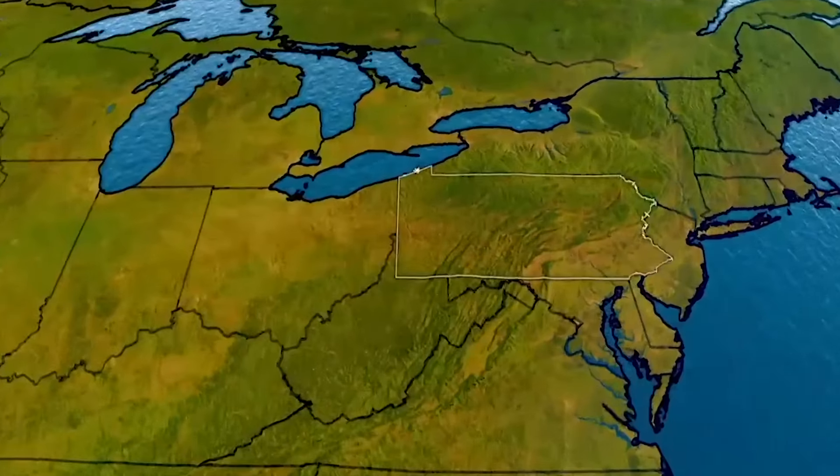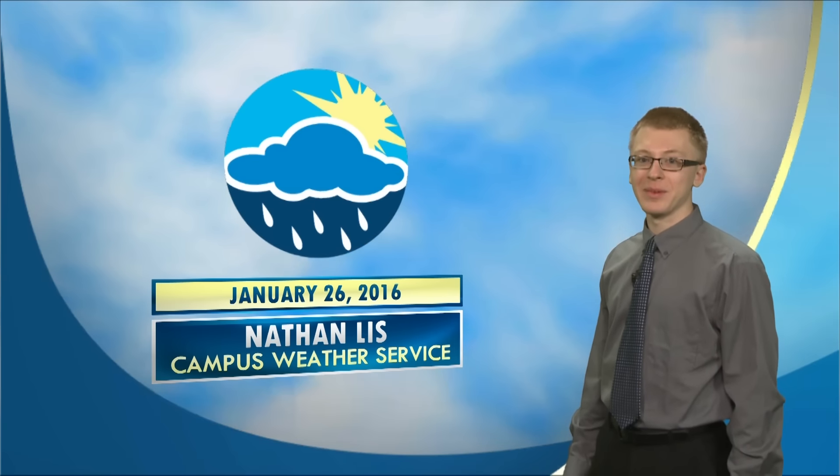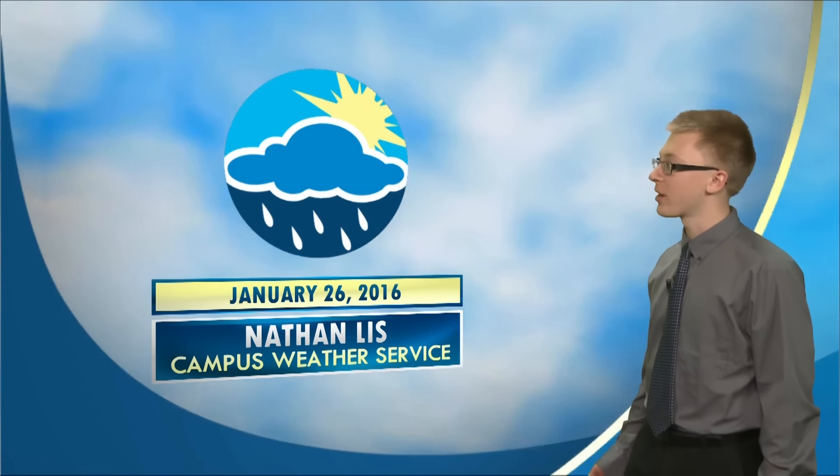From the students of Penn State Meteorology, here is your Penn State Campus Weather Service forecast. Good morning, I'm Nathan Liss with your Penn State Campus Weather Service, here for your forecast.